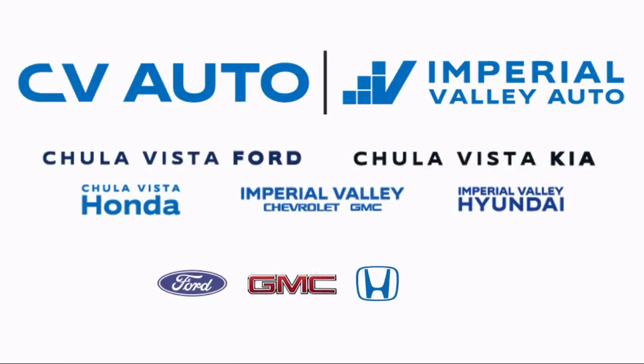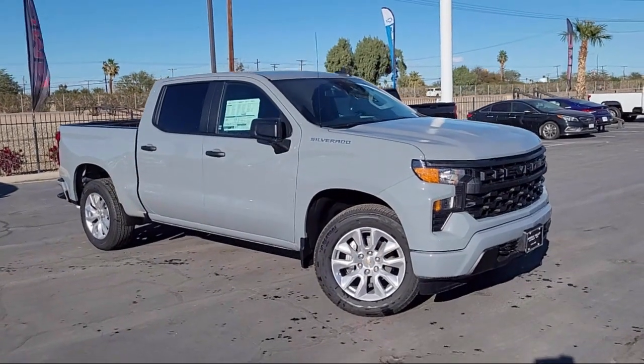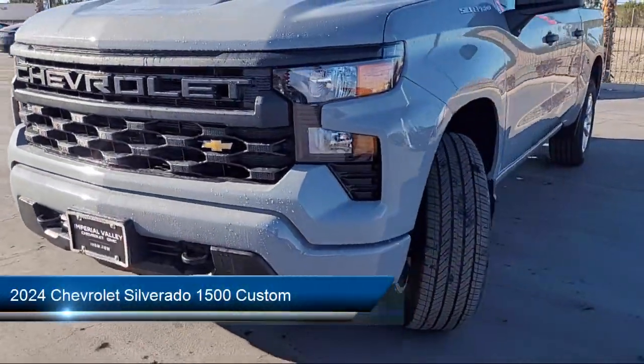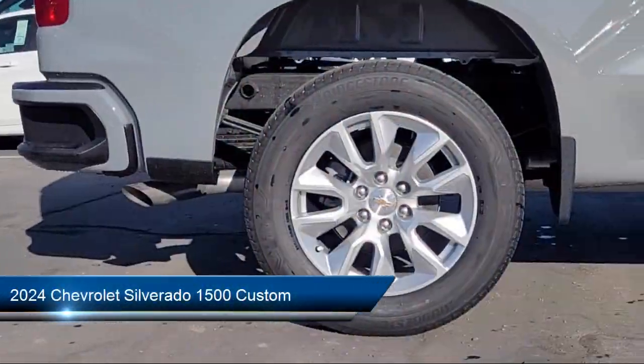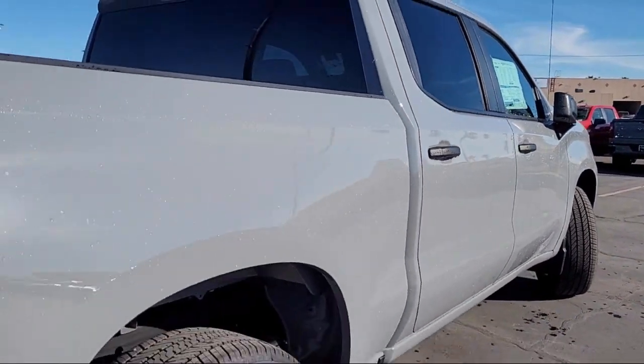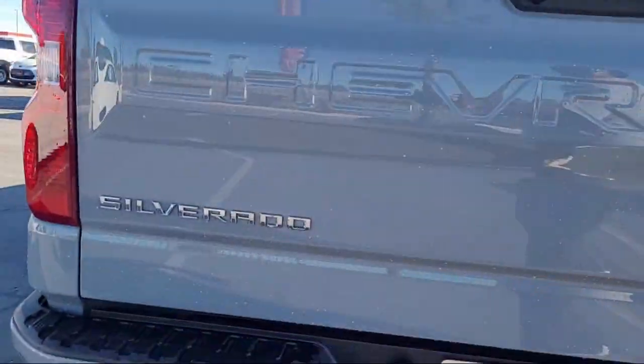Here's a look at one of our great vehicles for sale that comes equipped with custom convenience package, power front windows with passenger express down, Chevrolet infotainment 3 premium audio system, forward collision alert, and Chevrolet connected access capable.